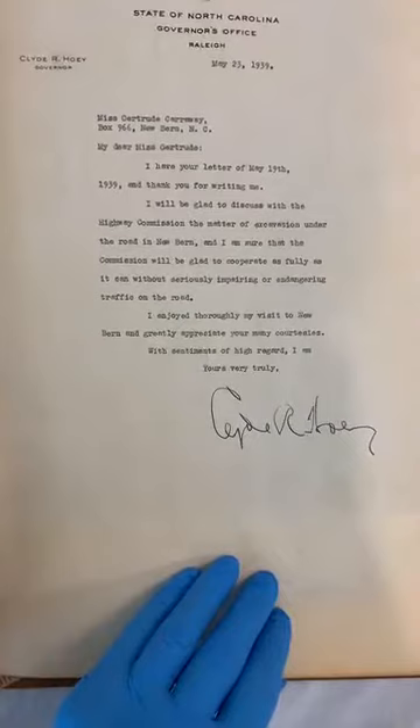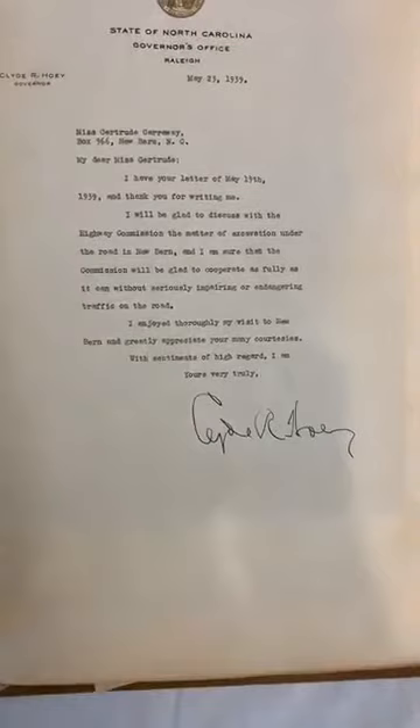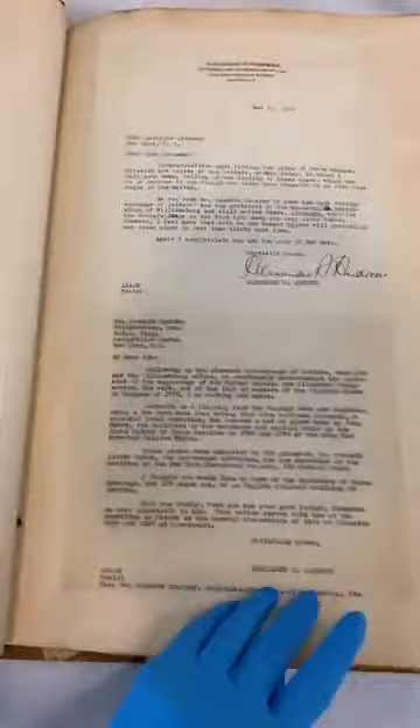Here she's writing to Governor Clyde Hoey in 1939 and he says 'I would be glad to discuss with the Highway Commission the matter of excavation under the road in New Bern' — the road being George Street. Once the palace burnt down, George Street was extended over the palace site. So he's saying yes, we can think about excavating George Street — we'll only have to move an entire neighborhood.